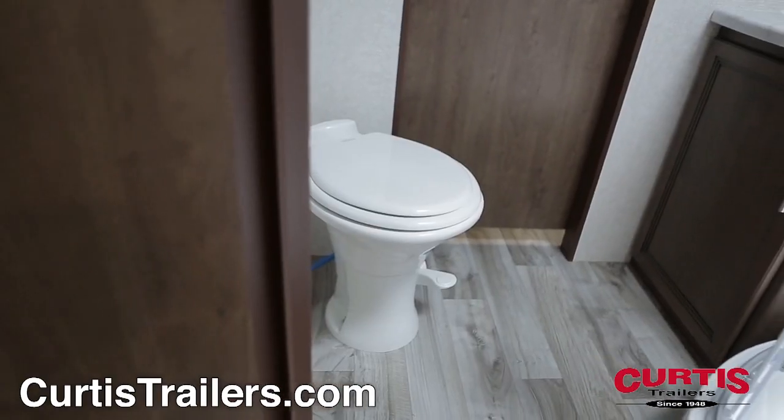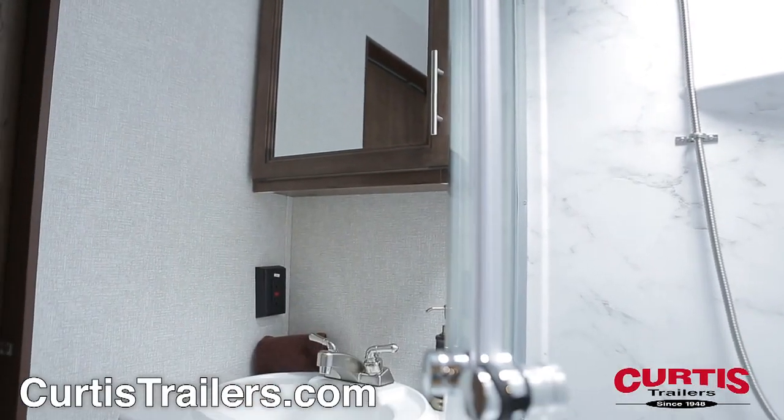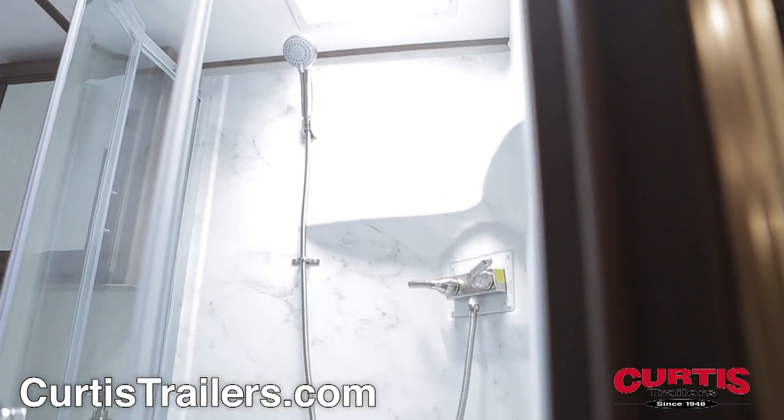The bathroom holds a porcelain step flush toilet, a mirrored medicine cabinet with sink, a skylight, and a radial shower with sliding glass doors.